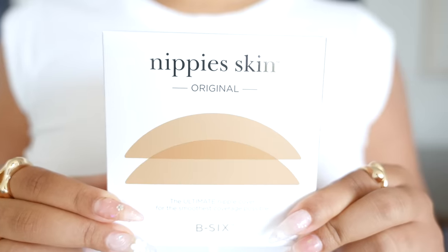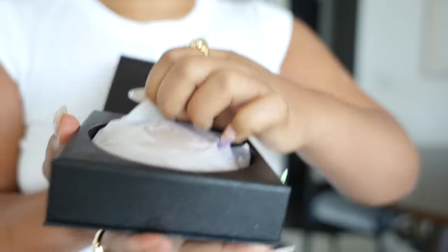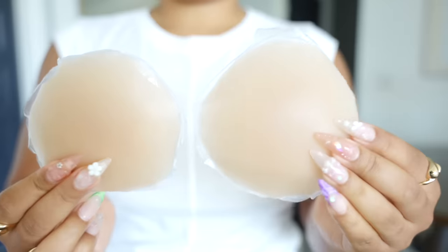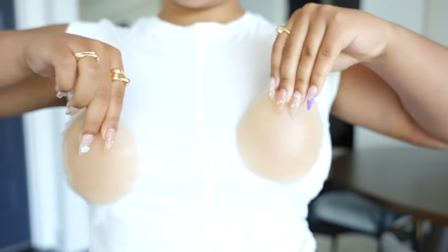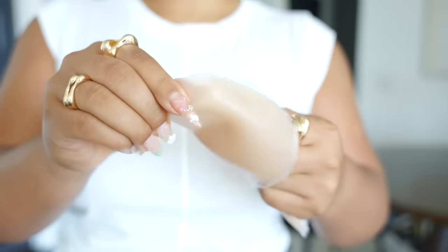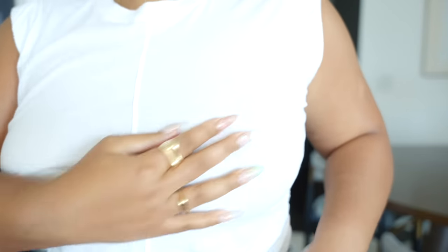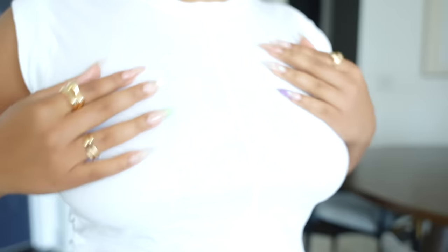I could not do a Nordstrom haul without showing y'all Nippies Skin. These are my favorite nipple covers — the size I get is the double D plus cup so I can get that full coverage. When wearing these nipple covers underneath your shirt, you won't even be able to tell they're there because it's so seamless. It's really a pet peeve of mine for undergarments to show when they're not supposed to, especially for an outfit, so I always have to have these Nippies Skin nipple covers on hand.